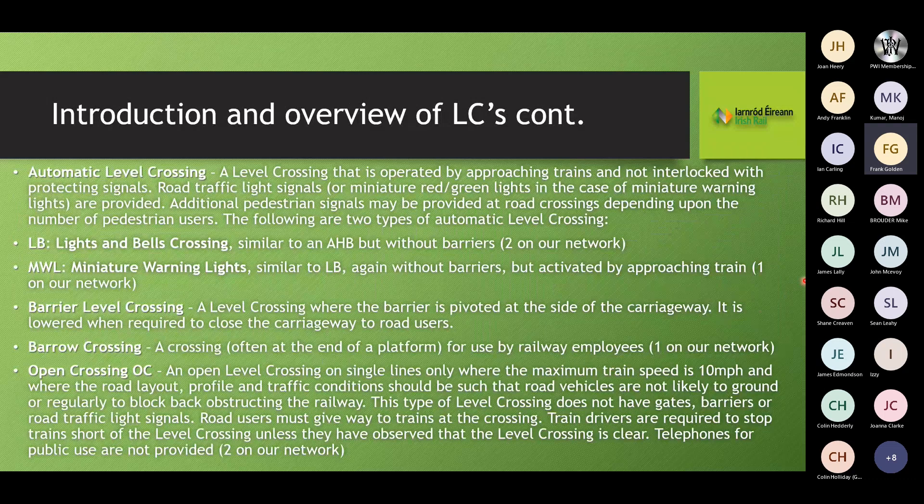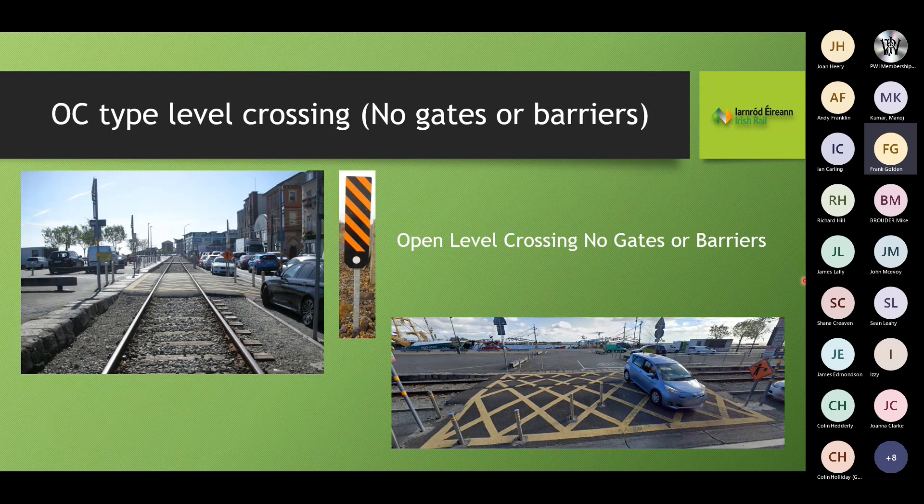We have automatic level crossings with lights and bells, miniature warning lights, and barrier level crossings. We also have OC-type open crossings — we only have about two on the network, used at Wexford Quay where they lead into a public car park. We have whistle boards on both approaches to these for train drivers to alert members of the public of their approach.